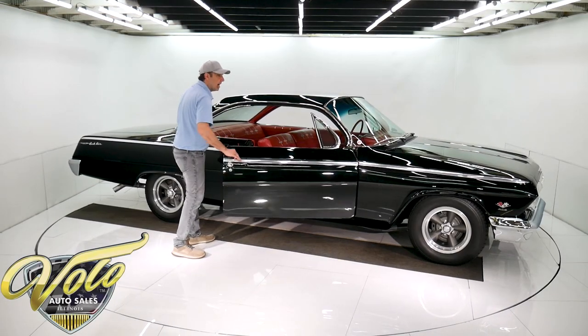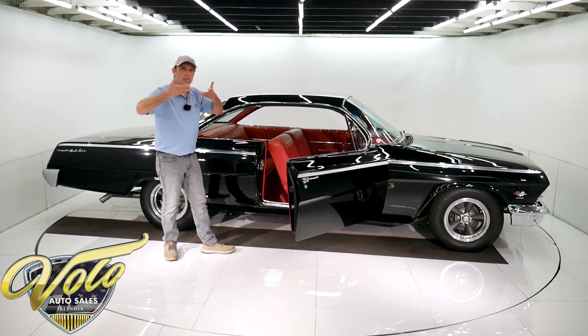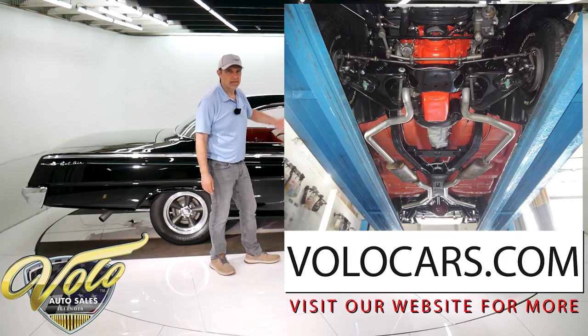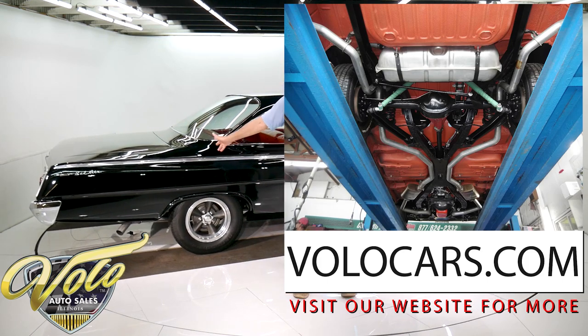Underneath the car, it's body off the frame restored. The bottom has the red oxide primer on it. It has spiral shocks. The front end's completely rebuilt. Everything — the fuel tank, fuel lines, brakes. You name it, it's new under there.